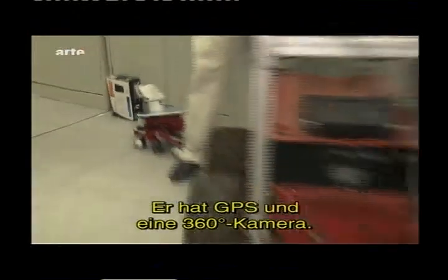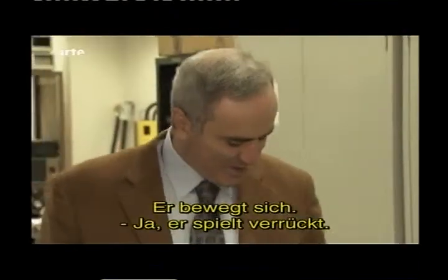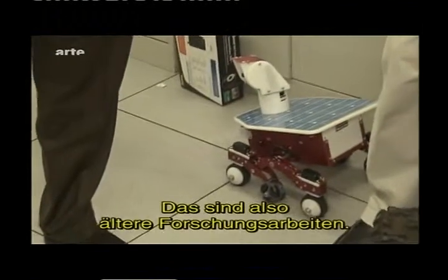It has a GPS and a 360-degree camera. He'll just play around for a little bit — that's some of the older research.